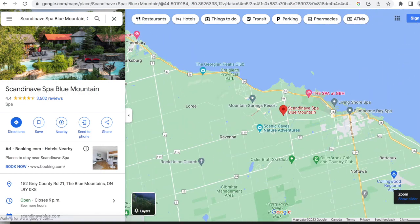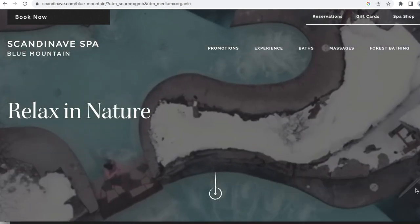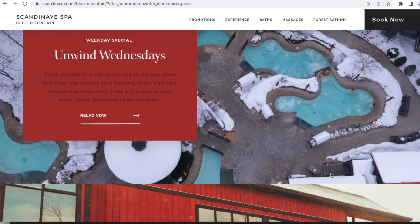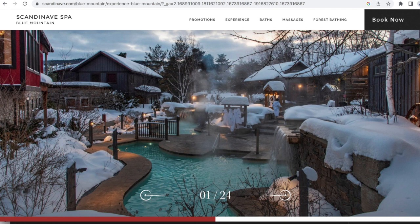Next is the Scandinavian Spa at Blue Mountain in the Collingwood area, about an hour and 15 minutes away. It's one of the older spas and I love it — I've been probably seven times. You need to book well in advance, but the experience is amazing. It's a whole day experience and I love their relaxation rooms where you just chill out and look out into nature. Really beautiful place.